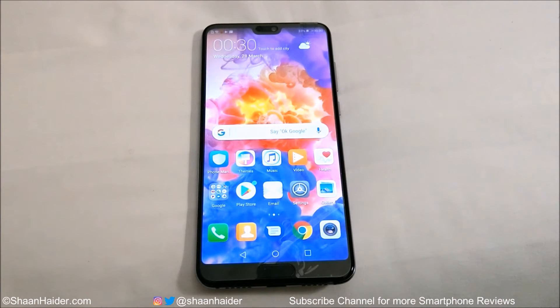Hey guys, what's up, this is Sean from seanother.com, and in this video we are going to do a benchmarking test on the Huawei P20 Pro smartphone. It comes with a Kirin 970 processor, Mali G72 GPU, 6GB RAM, 128GB internal storage, 6.1-inch Full HD Plus screen, along with Android 8.1 OS. Let's see how much all of these hardware specs are going to contribute in the benchmarking test scores of the Huawei P20 Pro.